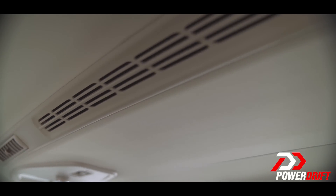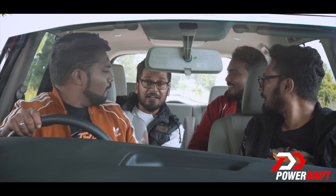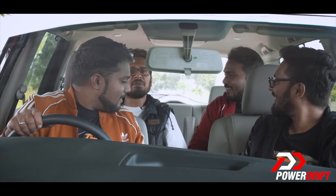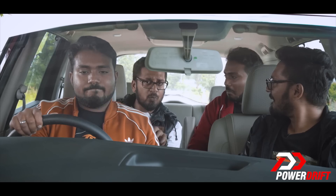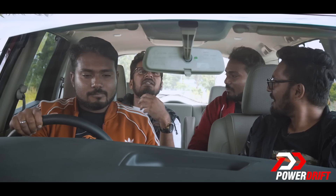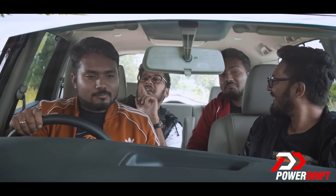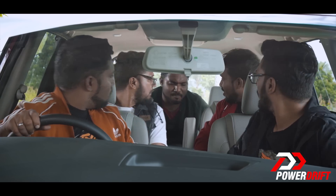There's just so much to do back here. In the second row, I'm personally loving the comfortable, supportive captain seats. But if these are too economy for you, fret not — there is a DC lounge kit straight from the factory that will turn the entire Marazzo experience into a first-class one. It indeed is quite spacious back here.